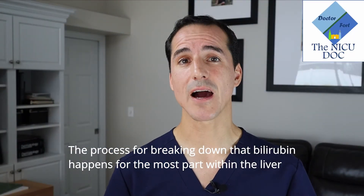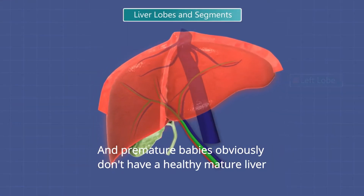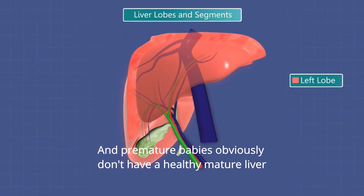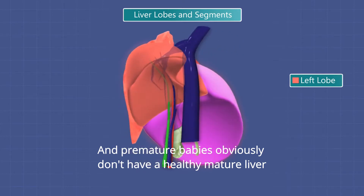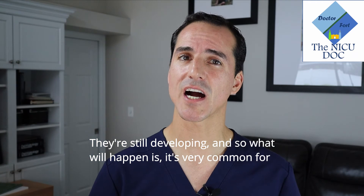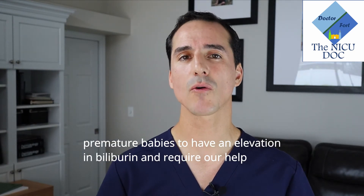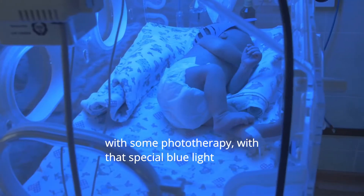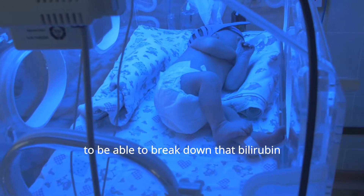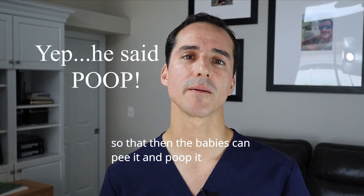The process of breaking down bilirubin happens for the most part within the liver. And premature babies obviously don't have a healthy, mature liver — they're still developing. So it's very common for premature babies to have an elevation in bilirubin and require help with phototherapy — that special blue light — to break down that bilirubin so that the babies can go ahead and pee it and poop it.